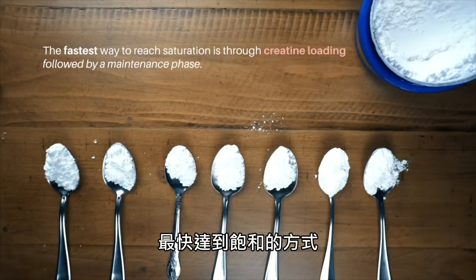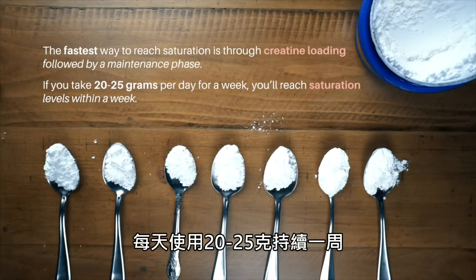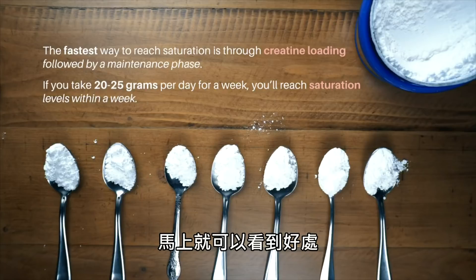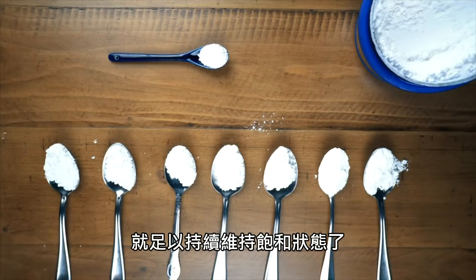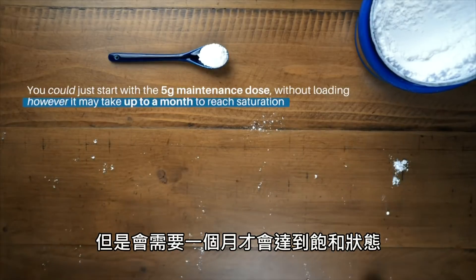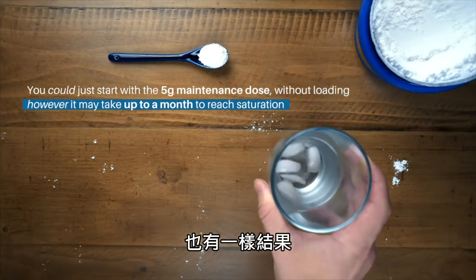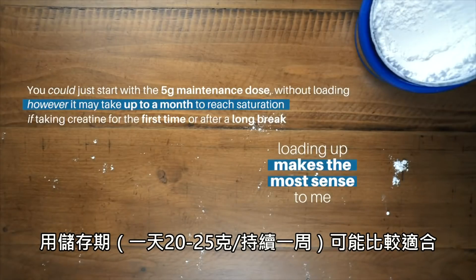The fastest way to reach saturation is through creatine loading followed by a maintenance phase. If you take 20 to 25 grams per day for a week, you'll reach saturation levels within a week and start seeing the benefits right away. After the loading period, just five grams per day will be enough to maintain saturation. On the other hand, you could start with the five-gram maintenance dose without any loading; however, it may take up to a month to reach saturation. So if taking creatine for the first time or after a long break, loading up makes the most sense.